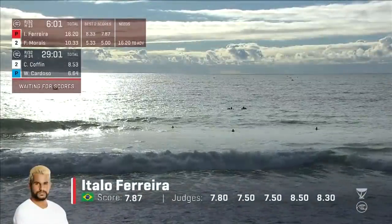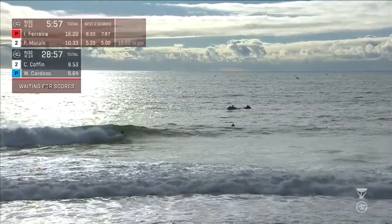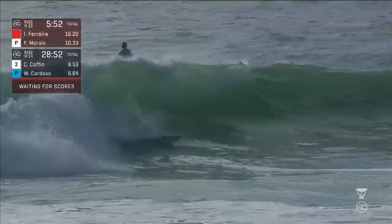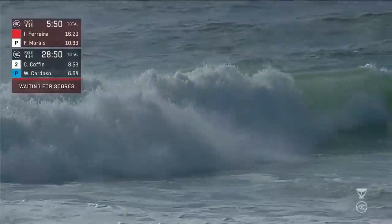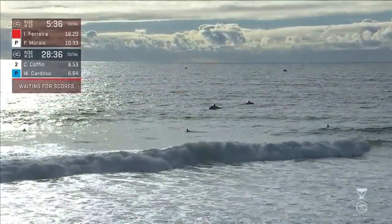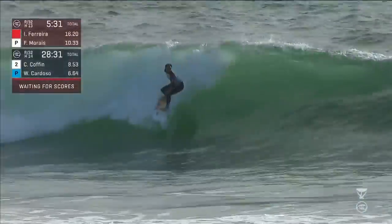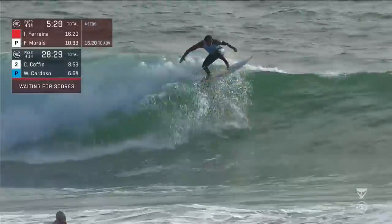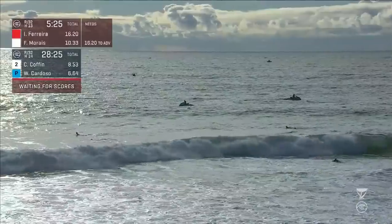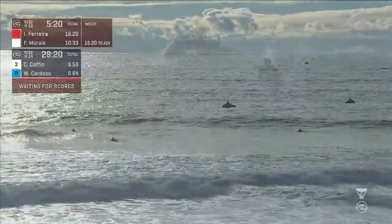Frederico trying to answer back, maybe pushing a little bit too hard — goes down. Give him a little bit of time to get back up. Did he make it? Oh yes, he did — he absolutely stomped that last one. Ferreira continues to fire. The busier surfer is going to have more opportunities and a higher likelihood of success. Kikos showing a little frustration — he can't give up right now, even though Frederico Morais needs two-wave scores of 16.2 or better.